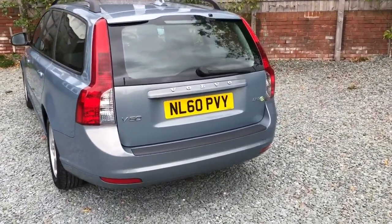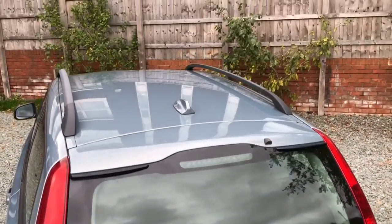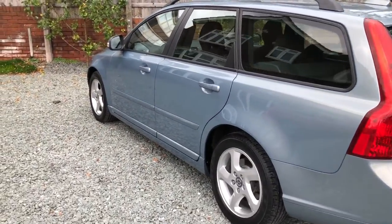As you can see, nice and straight around the rear, on the roof, and again if you look at the reflection along this side, nice and straight panels.